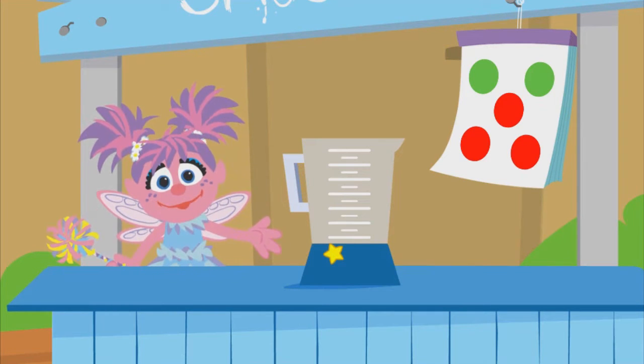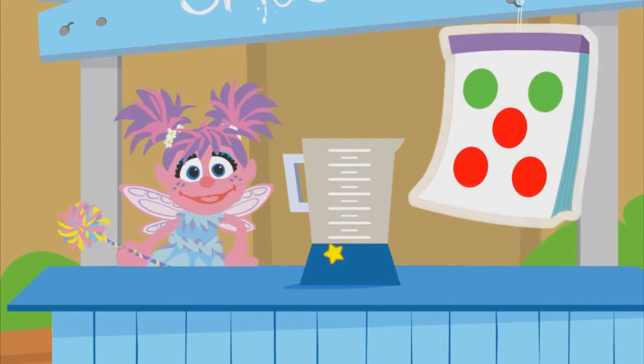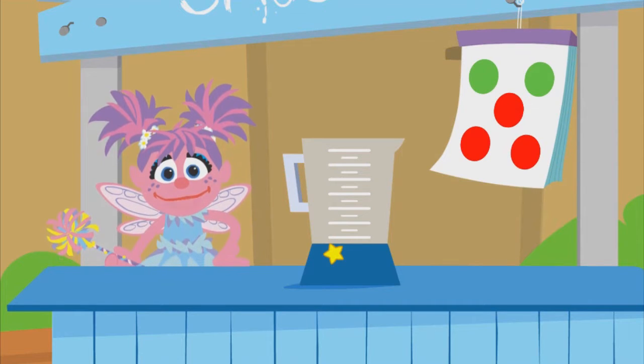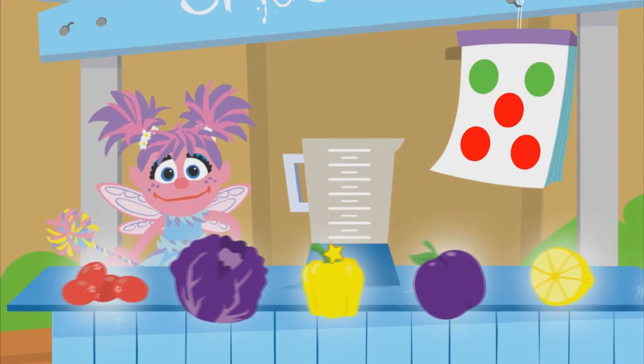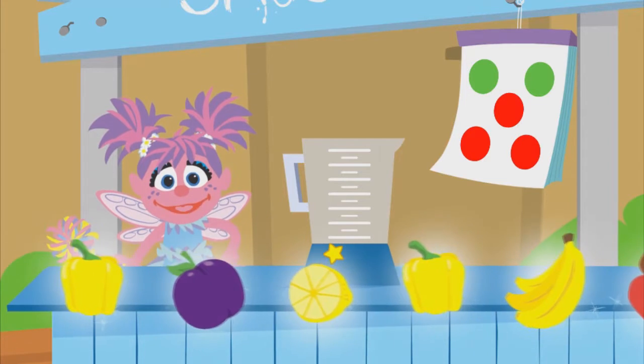Ooh, a new order. Look at the board to figure out what color fruits and veggies we need to make the smoothie. We need two foods that are green and three foods that are red. Go ahead! Choose a fruit or a vegetable.